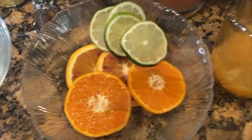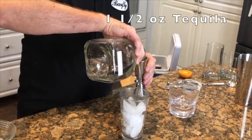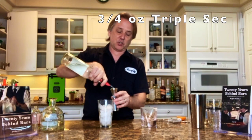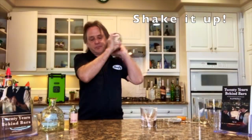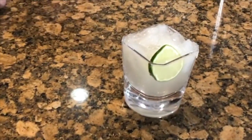We're going to get started with the margarita. We're going to start with an ounce and a half of tequila, three quarters of an ounce of triple sec — you can use Cointreau or Citronege. We're going to put about an ounce of fresh squeezed lime juice in it, and then a splash of agave syrup. And there you have it — one margarita.